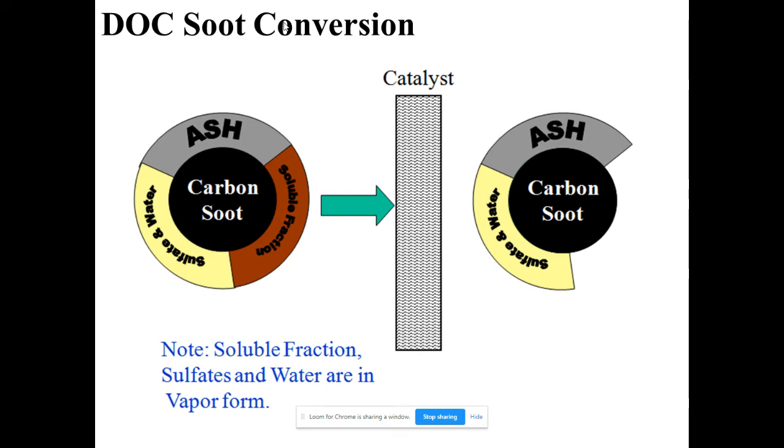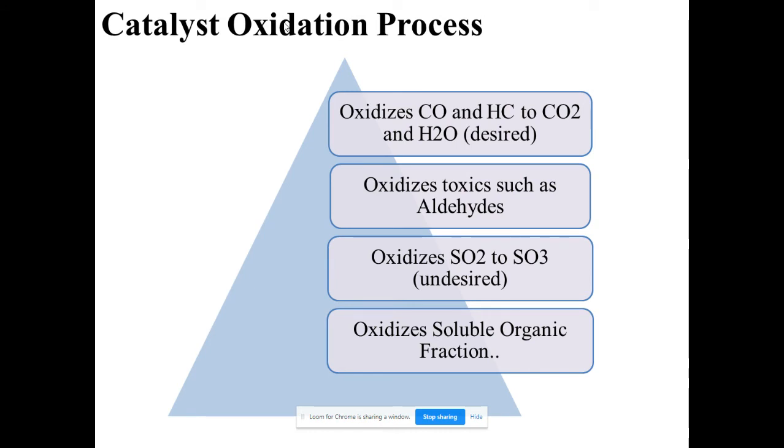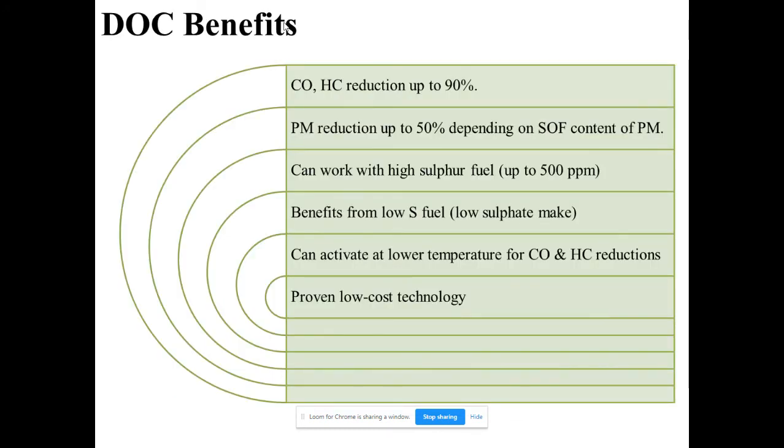The processes taking place are: oxidation of CO and HC to CO2, oxidation of toxic compounds such as aldehydes, oxidation of SO2 to SO3, and reduction of the soluble organic fraction. The benefits include CO reduction up to 90%, PM reduction up to 50%, compatibility with high-sulfur fuels, added benefit for low-sulfur fuel, activation at lower temperatures for CO and HC reduction, and it is a proven low-cost technology for diesel engines.